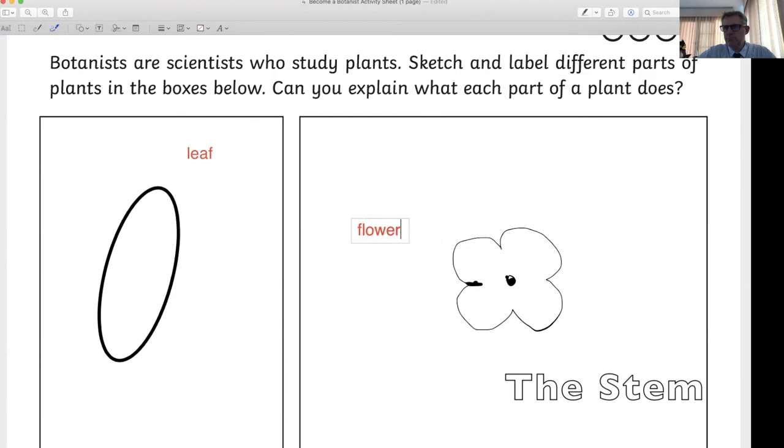Botanists are scientists who study plants. Sketch and label different parts of the plant in the boxes below, and explain what each part does. What does a leaf do? The leaf is green — this is where photosynthesis takes place. The sun shines, carbon dioxide is absorbed, and it helps the plant grow. Photosynthesis.